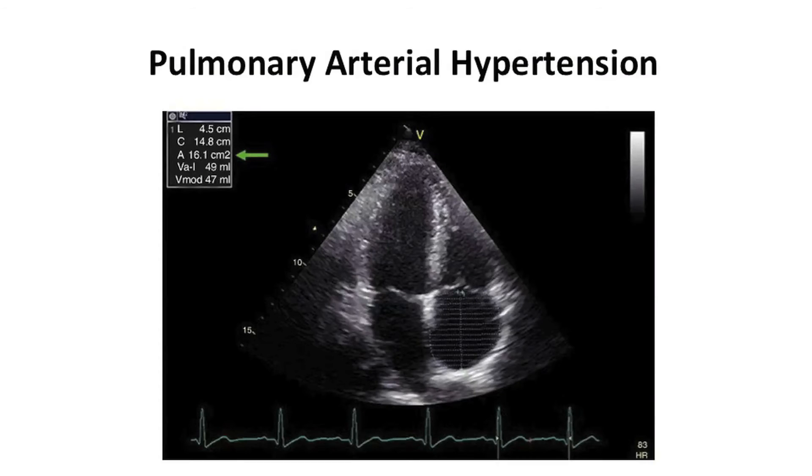Then we think about something called pulmonary arterial hypertension. This is going to be high blood pressure in the vessels right in your lungs that can lead to really, really bad shortness of breath. So if you're a patient with rheumatoid arthritis and you're complaining of shortness of breath, the answer may not be that simple. Go see your pulmonologist. Go see your rheumatologist.